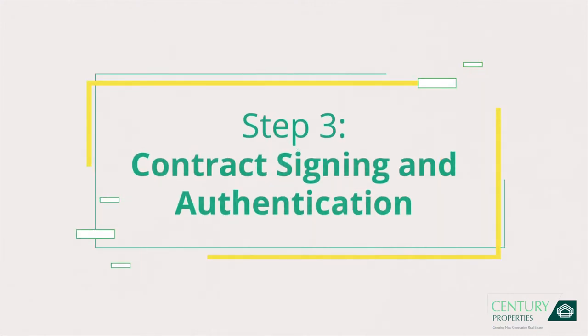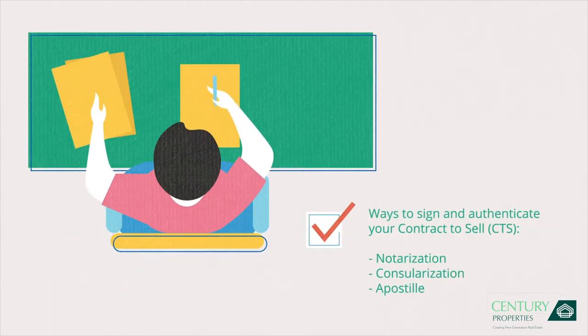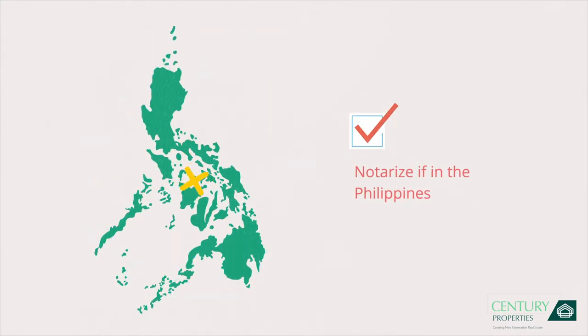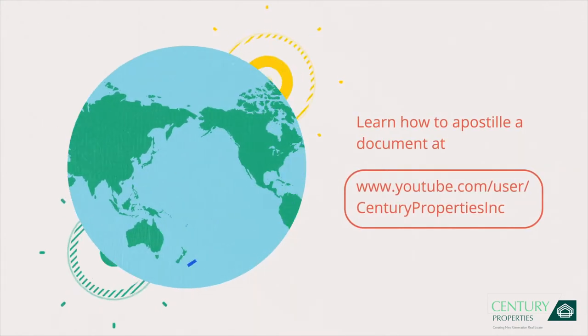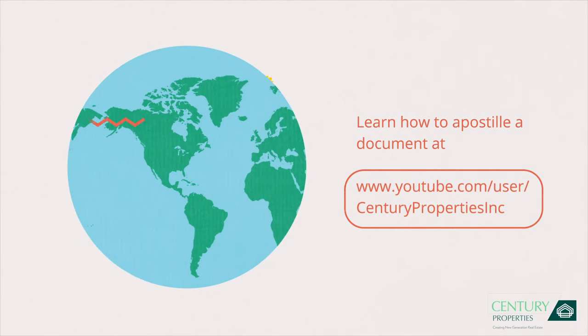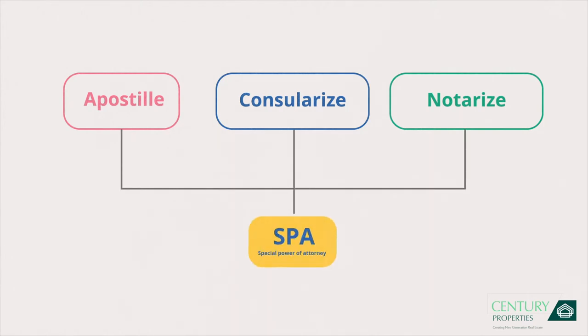Step 3: Contract signing and authentication. Once you submit your documents, you need to sign and authenticate the contract to sell, depending on where you are. If you're in the Philippines, simply have your documents notarized through a notary public. If you're abroad, have your documents authenticated through consularization or apostille. Documents to apostille, consularize, or notarize should include the SPA.